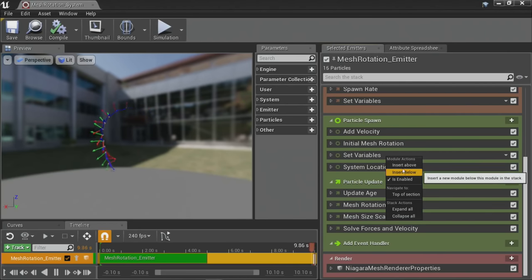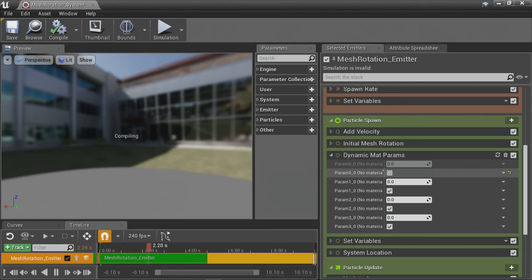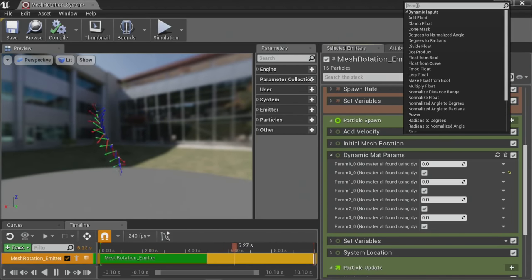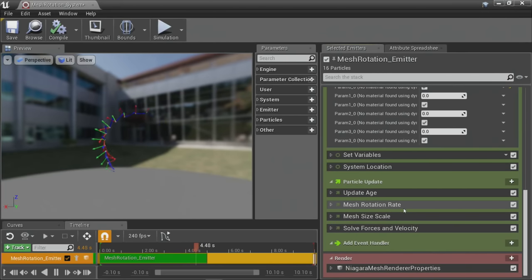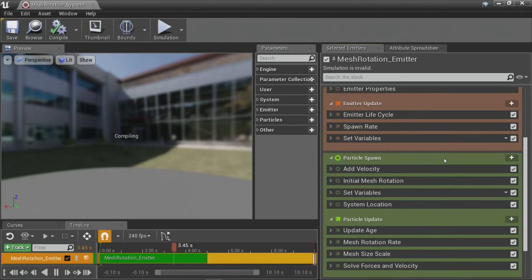If you want to send those dynamic material parameter values just once at spawn, you can do that. There are also helper functions that will write to a material parameter for you — for example, assigning a uniform range between 0 and 1 so every spawning particle passes a random value into the material. Alternatively, put the dynamic material parameters module in the update stage and every frame you're sending new information, per particle. The interaction between particles and materials can get very interesting very quickly.